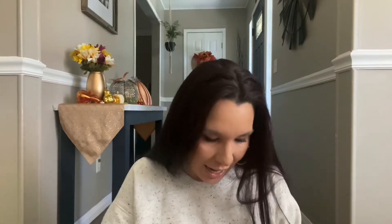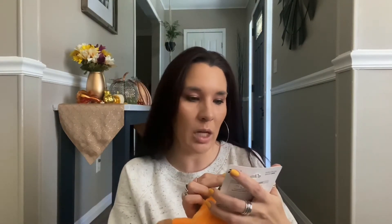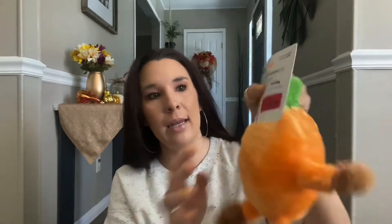From TJ Maxx, I found this dog toy — his name is Brainy, a squeaky plush from Zippy Paws — for only two dollars, just because it was considered Halloween. I'll definitely give that to one of my little ones. I'm not going to squeak it because they'll come running right now.